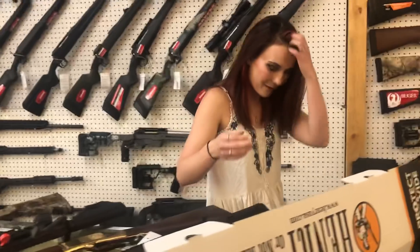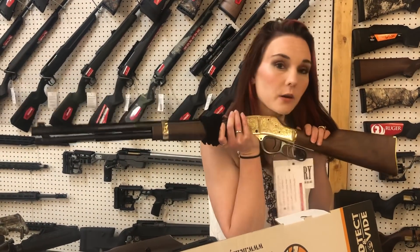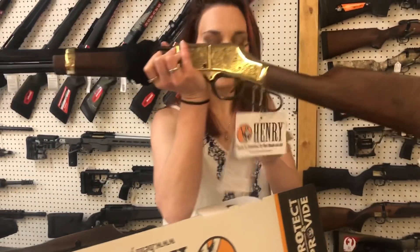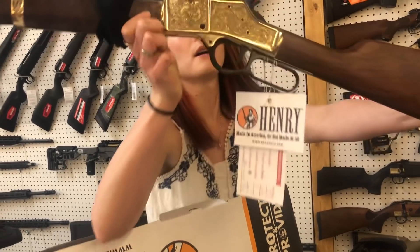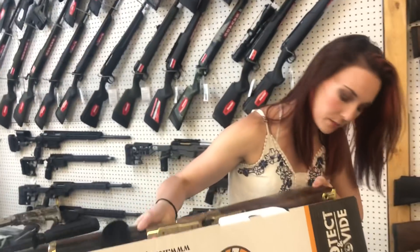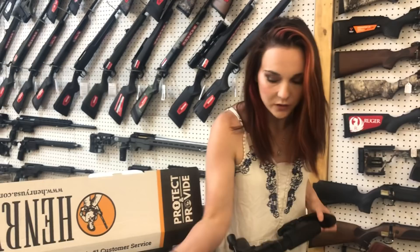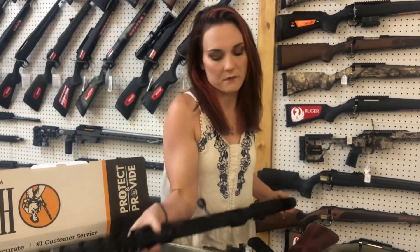Last but definitely not least — I'm very excited. We got something else. This one is the Henry Deluxe in the 44 Magnum. I'm going to let Ms. Haley zoom in. She is very, very, very beautiful — octagon barrel on her. She is going to be $1,565. Haley reminded me I forgot the Precision the other day because I get all squirrely. Ruger Precision in 6.5 Creedmoor, y'all — she is $1,345.